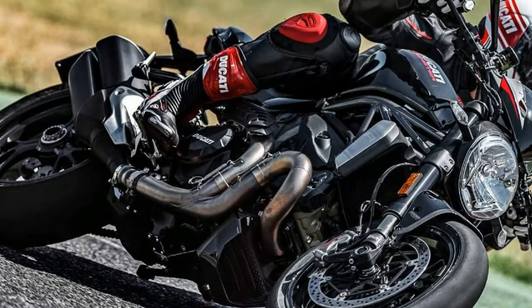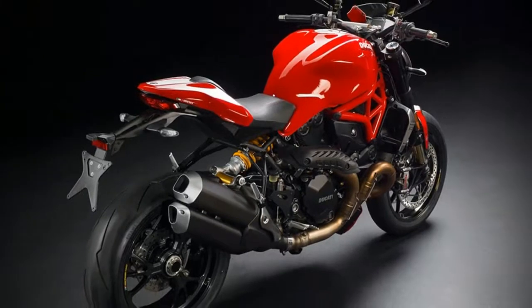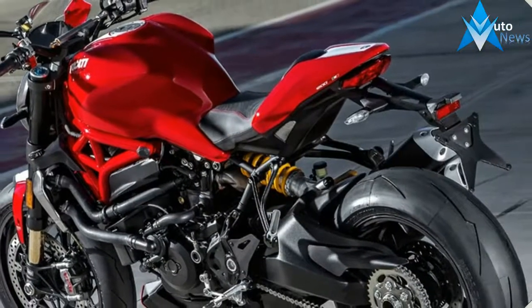Plus a higher stance than the Monster 1200S for more extreme lean angles and to make the most of the Pirelli Diablo Supercorsa SP tires.